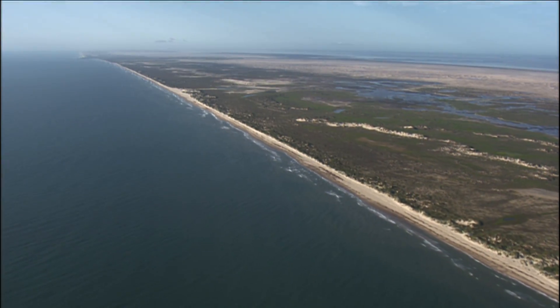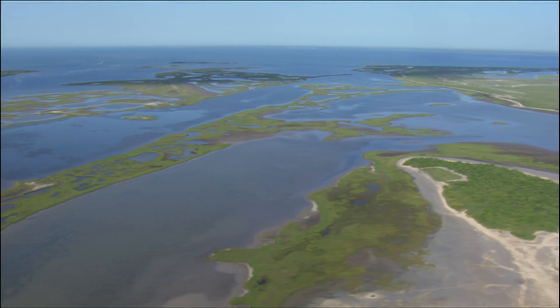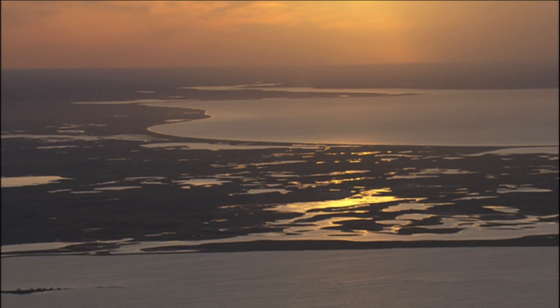If you traveled along Texas' almost 400 miles of coastline, you would find over 2.6 million acres of estuary habitat and seven major bays.